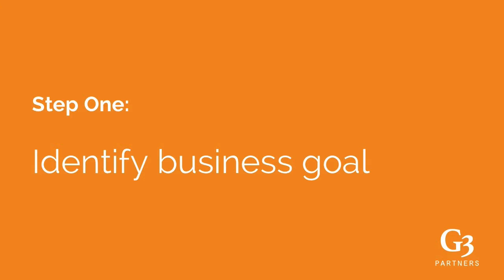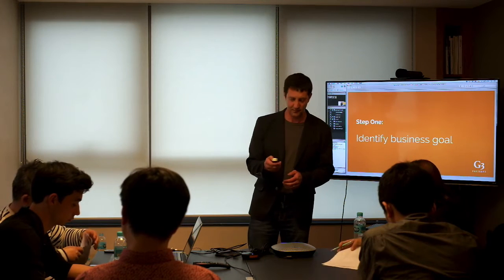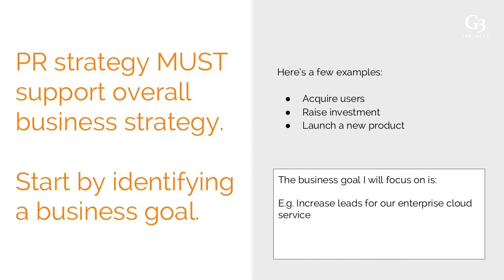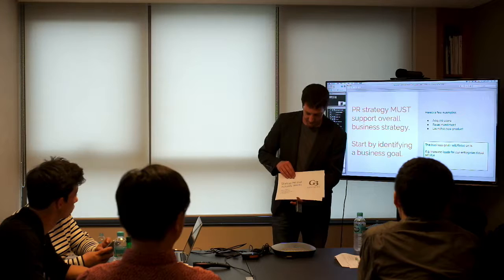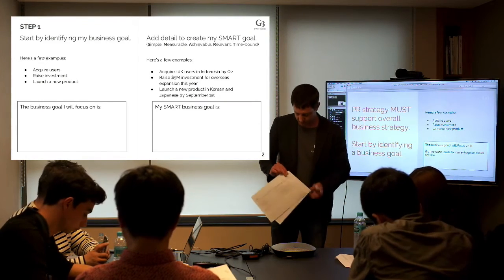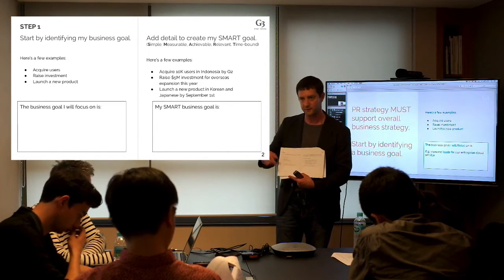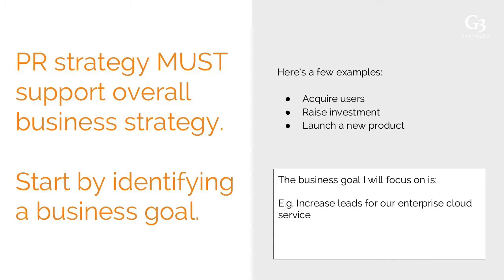Step one is to identify a business goal. PR and communications strategy must support your overall business strategy, so we start by identifying a current business goal. If you have the document, you can fill it in now in the box on the left-hand side of step one on the second page. For our example, we'll follow the CloudEye TechCrunch case throughout — their business goal was to increase leads for their enterprise cloud service.